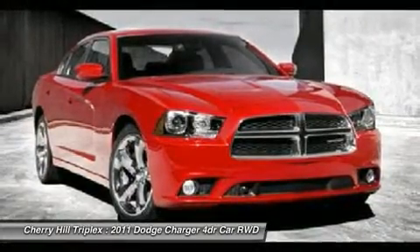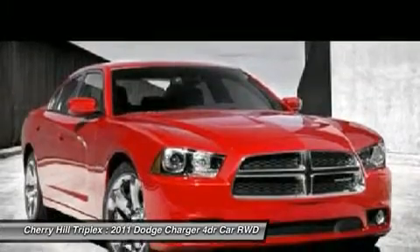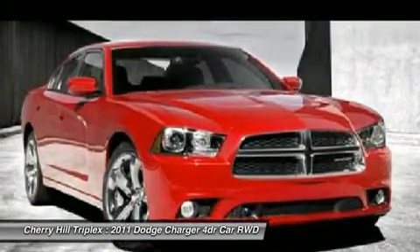Power steering, adjustable steering wheel, floor mats, four-wheel disc brakes, keyless start, cruise control.